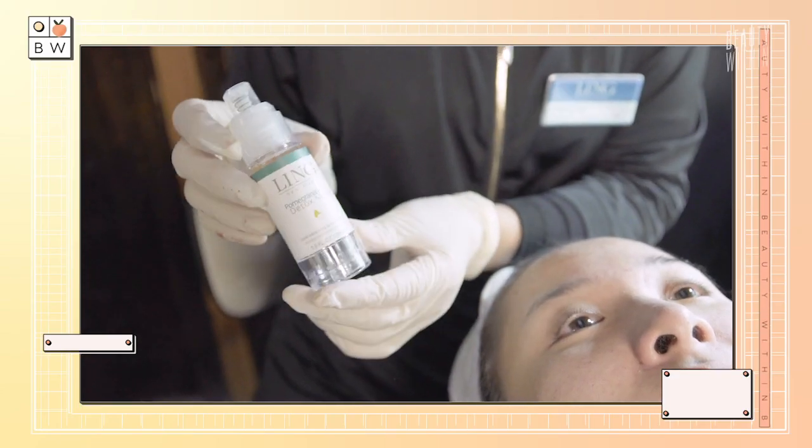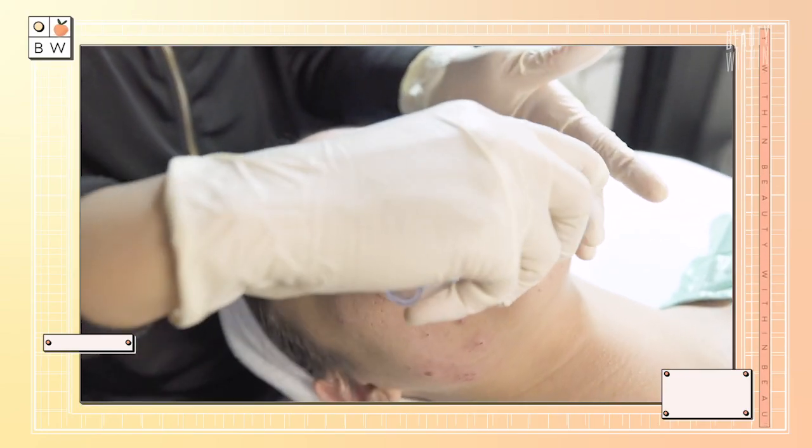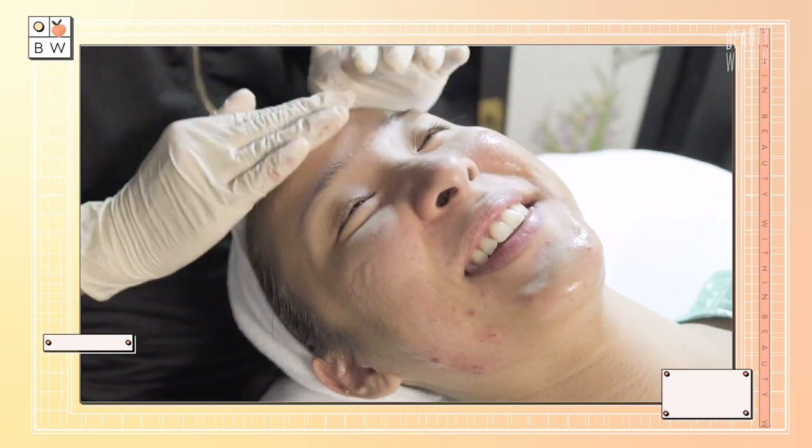According to an article on Allure, dermatologist Neil Sadek notes that the motion of scraping creates microscopic wounds in the skin, and this leads the skin to react by regulating certain growth factors, which then stimulates collagen production. It's an interesting point — even chemical exfoliants and physical exfoliating are in a way traumatizing the skin to encourage new cell turnover.